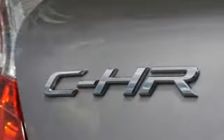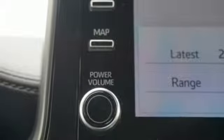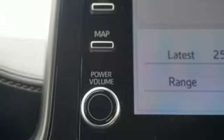Inline four-cylinder engine, dual-zone climate control, Bluetooth streaming audio, auto-dimming rear-view mirror, manual tilting steering column.